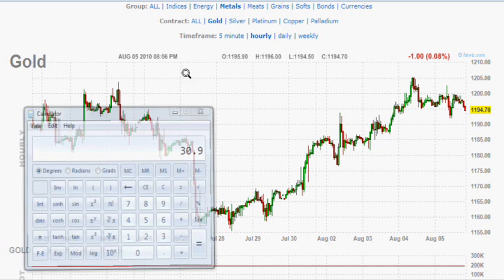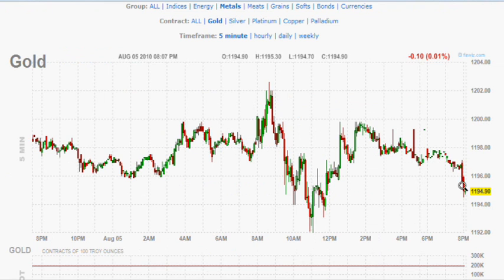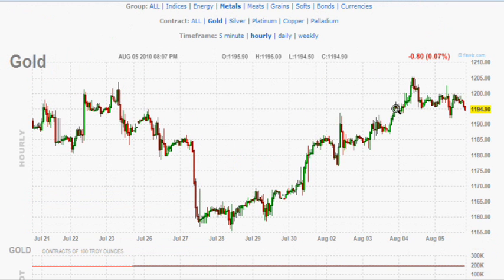If you were playing this 5-minute time frame, which just broke down, we see it break down to this level and if it does not hold, the next level would be 1185. That would also be the Fibonacci level where we had resistance on August 2nd and 3rd. We've had resistance all over the place — at 1190, 1194, and 1185 — so there have been a lot of different places where it has come into play.